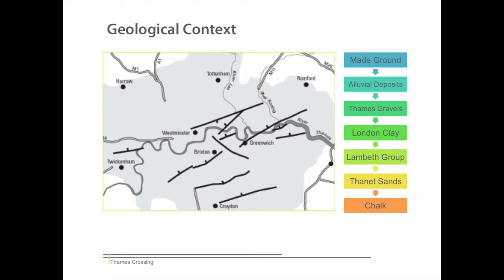Our initial research into the geology of the project area has revealed a complex stratigraphy consisting of a number of different soils, each representing their own engineering challenges. A number of faults have also been shown to exist within the London Basin, hinting at possible tectonic influence within our area.